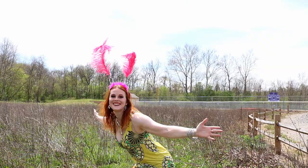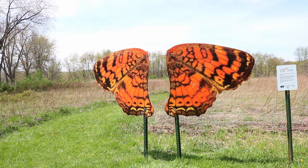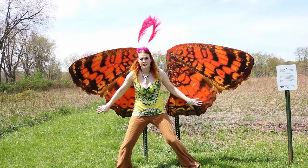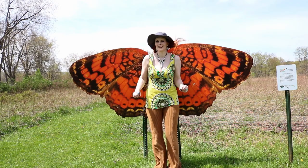Then it was on to find the Pearl Crescent at Chieftain Elementary School. Again, really not comfortable at a school while it's in session — I'm stranger danger. This butterfly is easy to spot even from the parking lot; it's way off to the left, to the west, in front of a little nature walk. The wind was a bit brutal here — I lost one of my antennae twice.